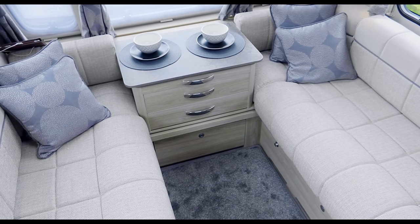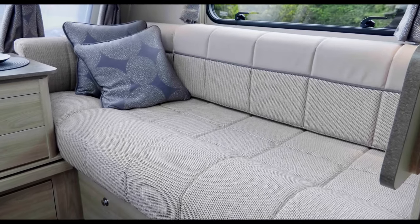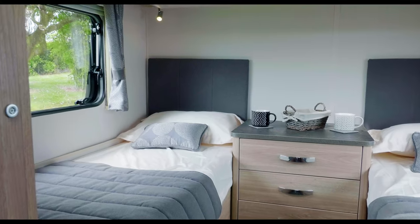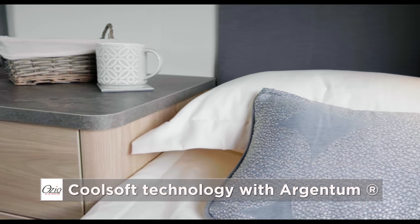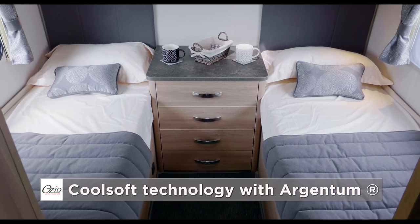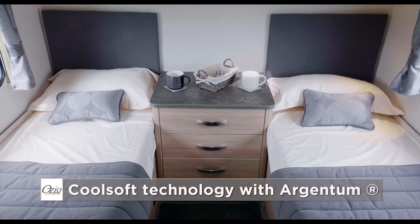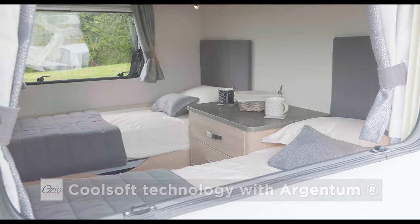The parallel style lounge seating converts into a large double bed, in addition to the twin beds at the rear. All fixed beds feature Ozio cool soft luxury mattresses with a new Argentin antibacterial composition. These provide excellent support and have a sandwich type structure which keeps the mattress warm in winter and cool in summer.